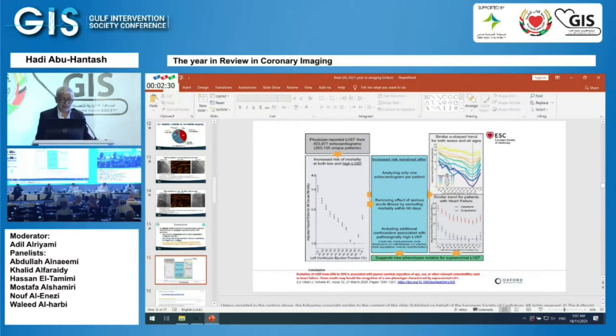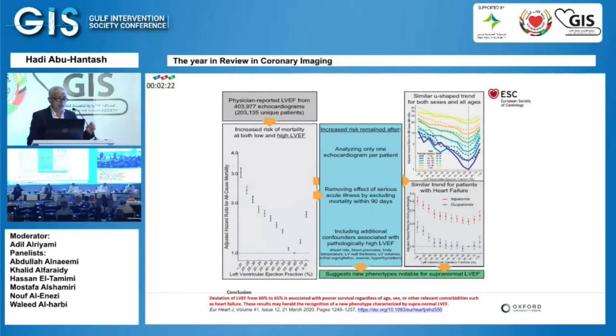This is an intriguing non-invasive study looking at echo. It analyzed physician-reported LVEF from over 400,000 echocardiograms on 200,000-plus unique patients. The adjusted hazard for all-cause mortality showed a J-shaped curve: at 60–65% ejection fraction the risk was neutral, but above that, mortality increased — irrespective of age, gender, or presence of heart failure. This raises the question: are we recognizing a new phenotype characterized by supernormal LVEF?